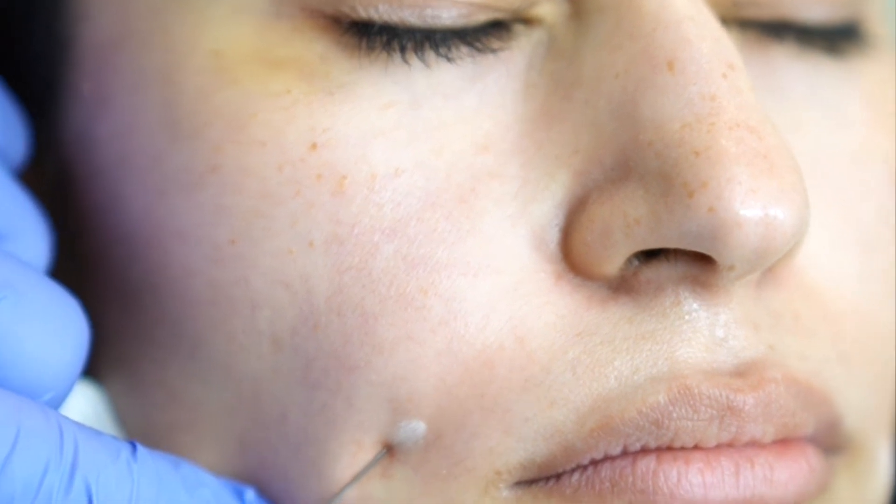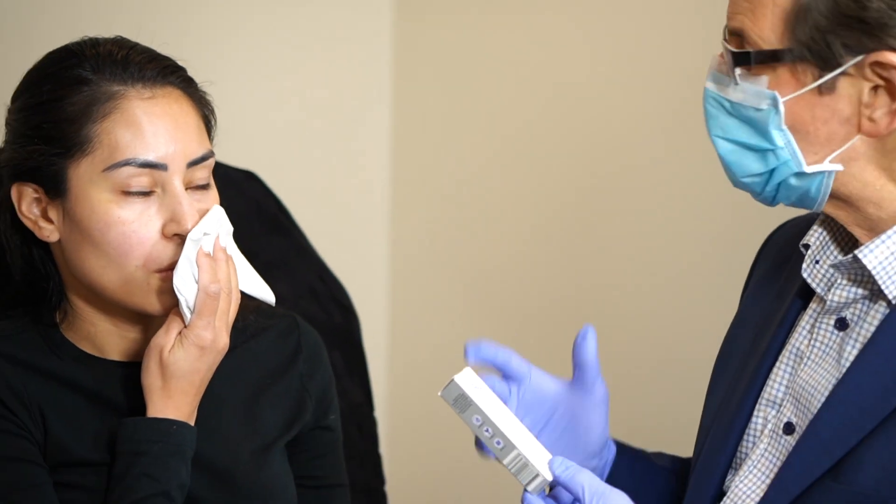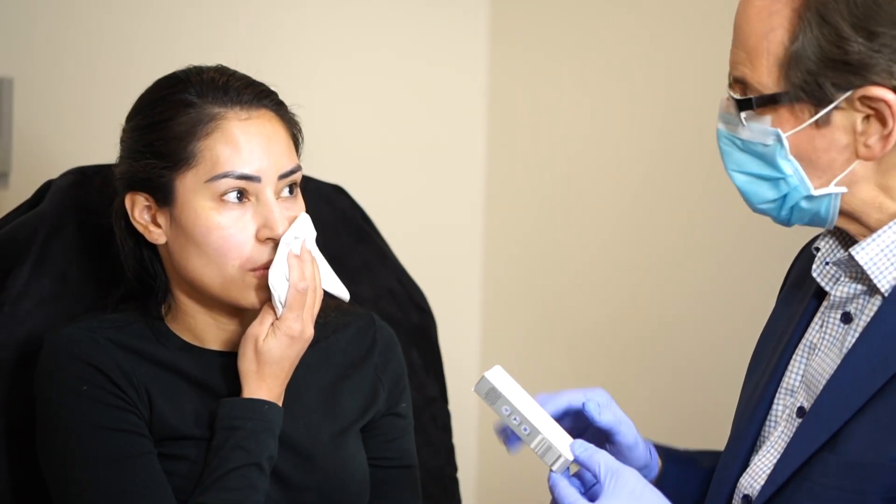A new exciting use of PRP in our practice is the use of PRP for volume replacement in areas such as the tear trough, the nasolabial fold, and even the glabella of the forehead. It is organic and serves a valuable need because of its ability to stimulate new collagen production and reduces swelling and inflammation that sometimes is associated with traditional fillers.